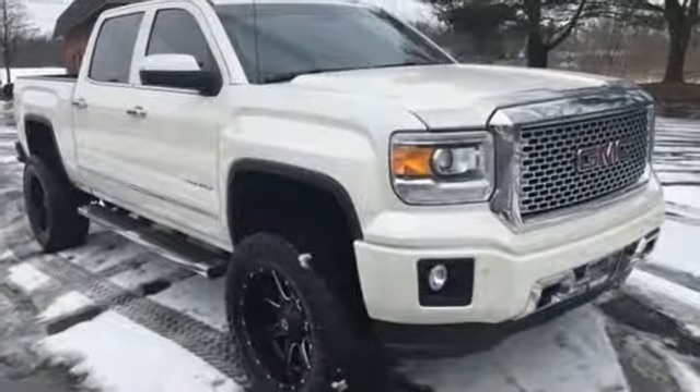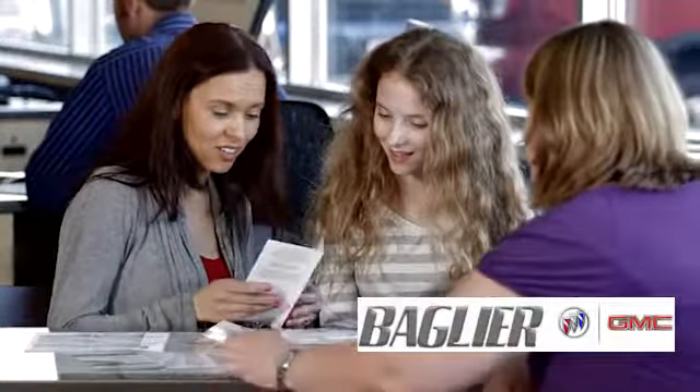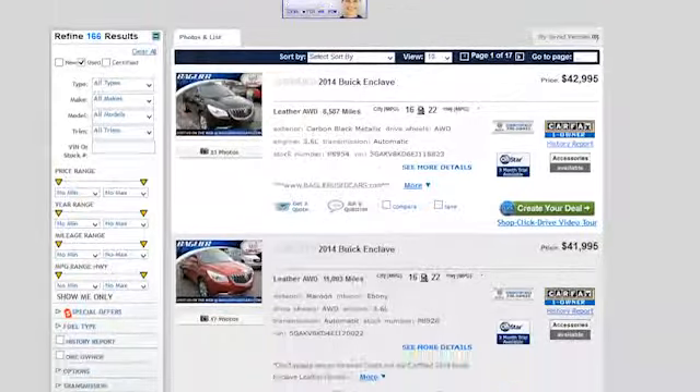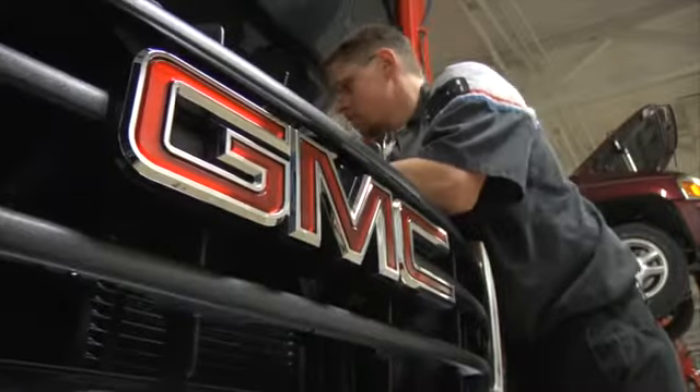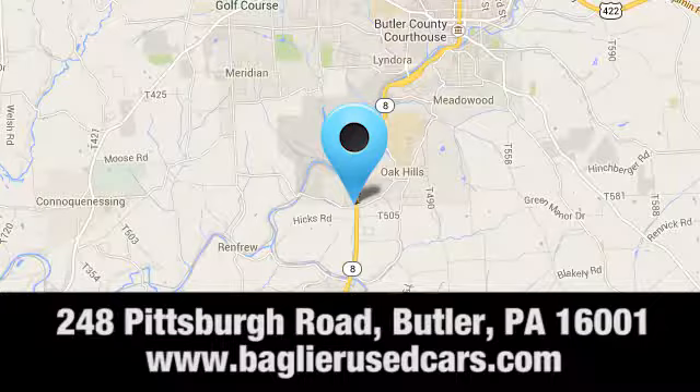Test drive this GMC Sierra 1500 today at Aglier Buick GMC. Browse our inventory online or in person, or swing by our award-winning service department today. You can find us just to the south of downtown Butler on Pittsburgh Road.